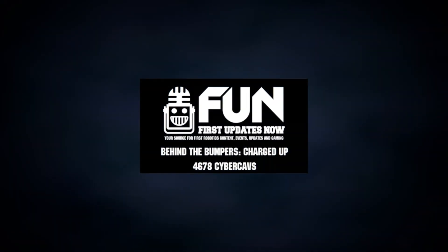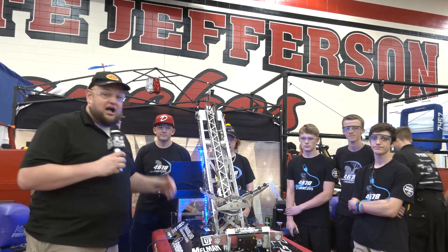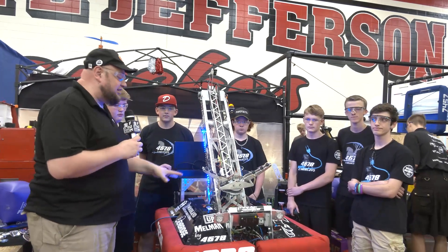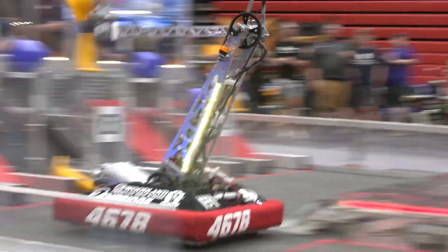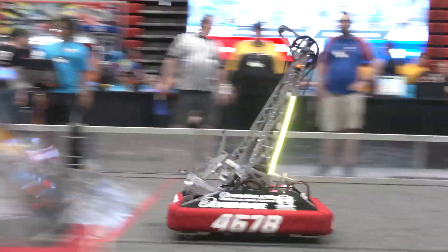Hi everybody, it's Tattler here at IRI checking team number 4678 Cyber Cavs. Ontario provincial finalists as well — a phenomenal season they've gone through, and also had a district win. Cyber Cavs is probably one of the teams we most wanted to see at championships that didn't make it, but we're here and able to check out this phenomenal machine today.